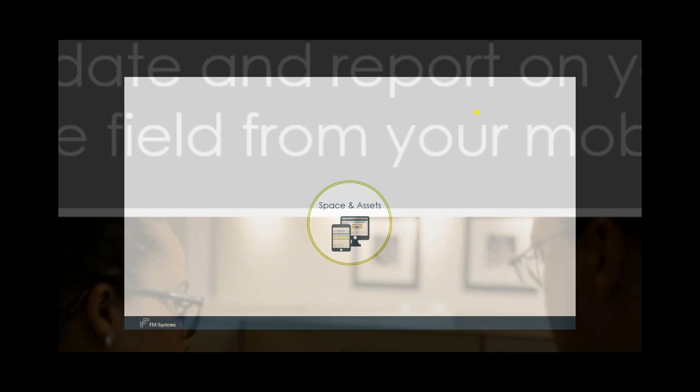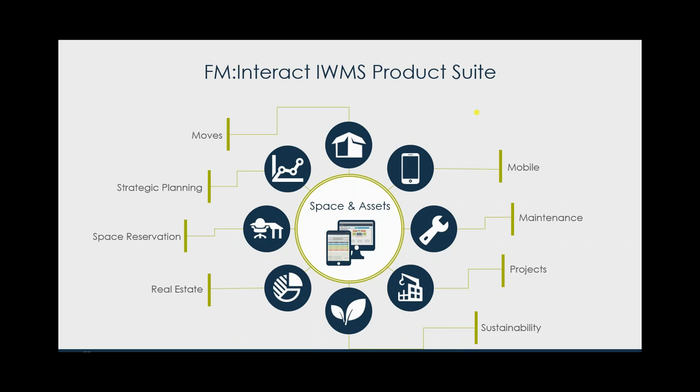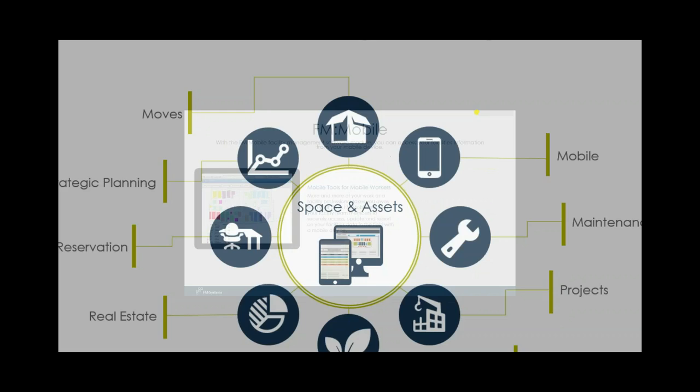It is a part of our IWMS product suite, a separate module that integrates fully with our core space and asset management modules. All FM Interact customers right now have space and asset management as their core modules — if you've got your assets in there, you can add on our FM Mobile module and serve up all of that facility asset data, all of those drawings, everything in the field. It does not require duplicate data entry — it's all there on your mobile device, enabling you to access all of your asset data right there in the field.